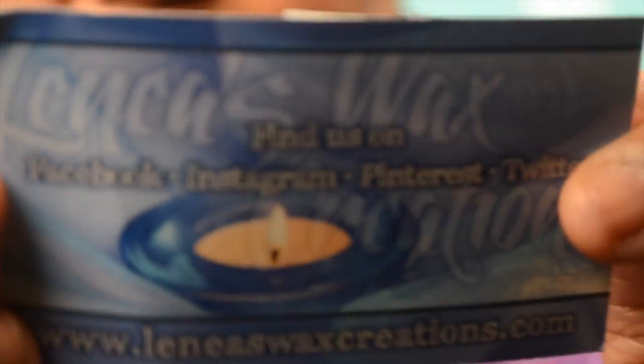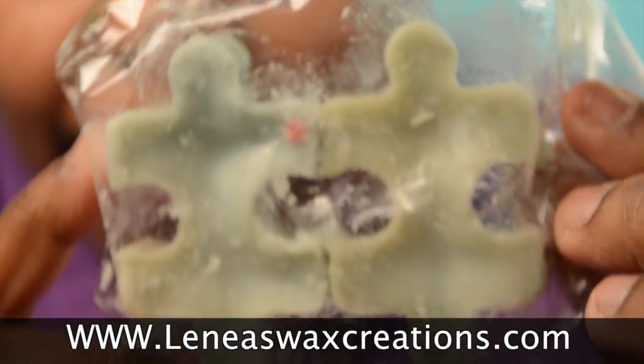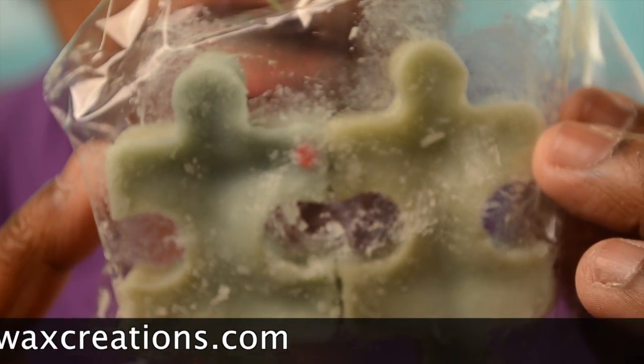Here's what I got. These candles smell so freakin' good — I haven't even burned them yet and they smell totally awesome through the packaging. And also I got two eyeshadows here.